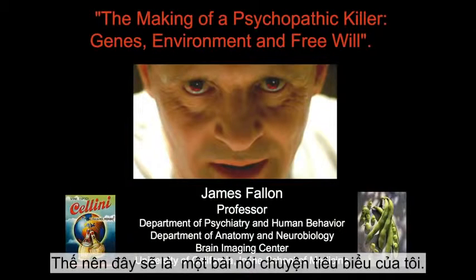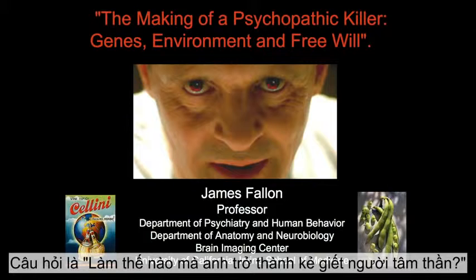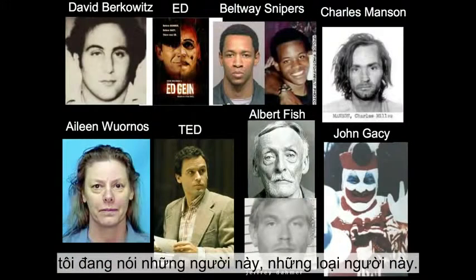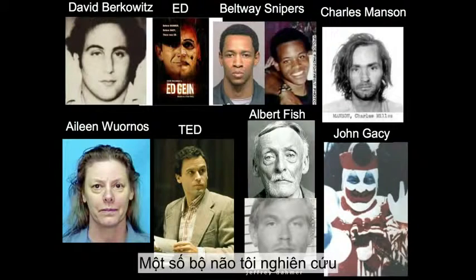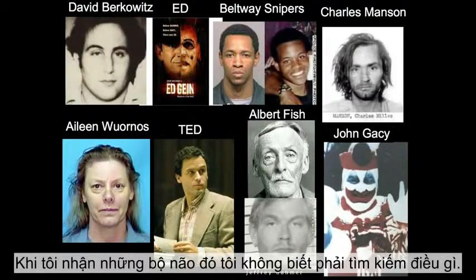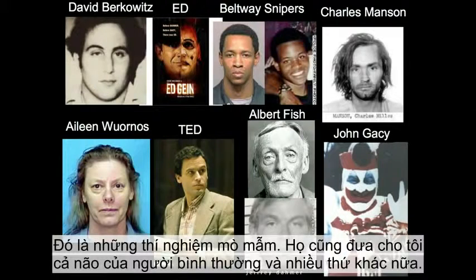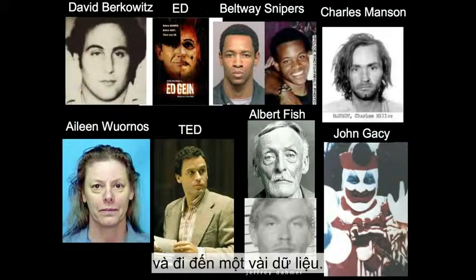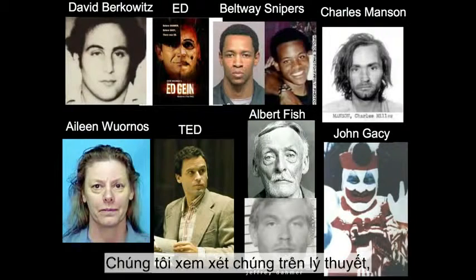This would be the typical talk I would give, and the question is: how do you end up with a psychopathic killer? What I mean by psychopathic killer are these types of people. Some of the brains I've studied are people you know about. When I get the brains, I don't know what I'm looking at — it's a blind experiment — they give me normal people and everything. I've looked at about 70 of these and found a number of pieces of data.